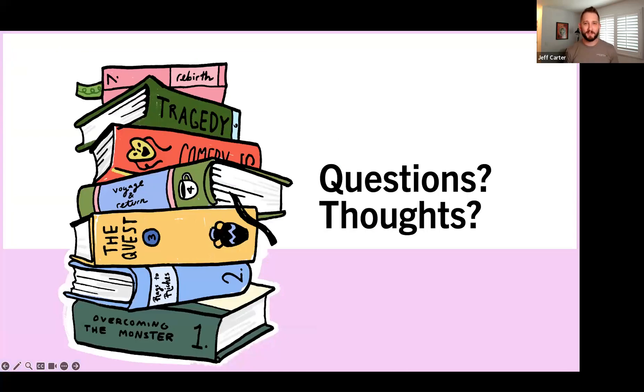Now opening it up to Q&A. Robin is asking: if you have a bunch of facts to share, could you have multiple problem slides grouped thoughtfully, or is it better to have just one slide?